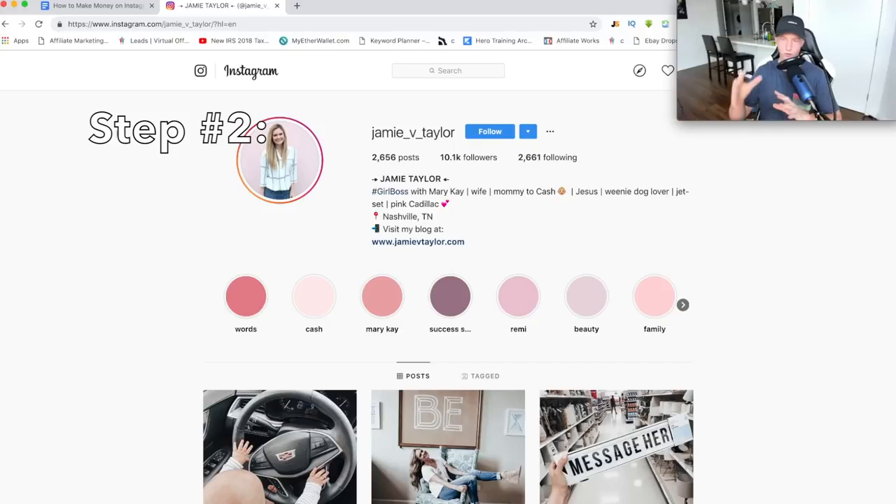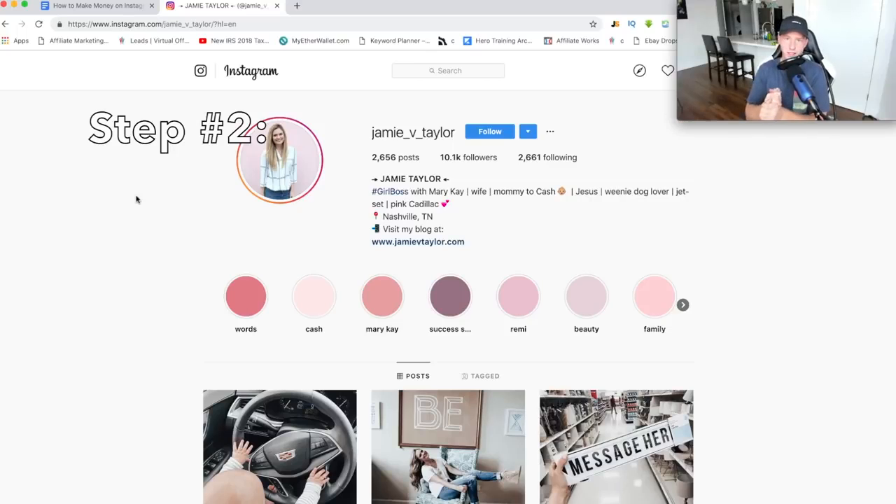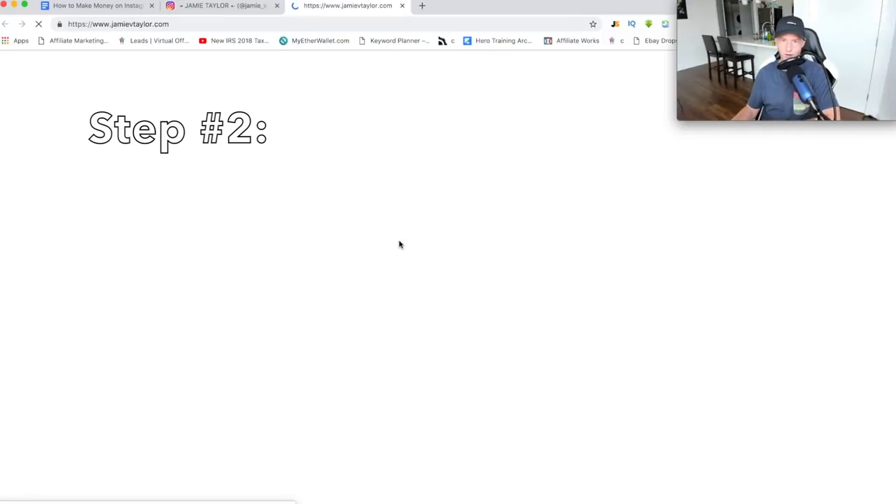Basically what I'm trying to do and why I'm typing in a random name is because what we're trying to do is sell sales funnels and marketing services to small to medium-sized personal brands that are trying to monetize. For example, this girl — she has a link in her bio, which is a good sign. She's trying to monetize. She has 10,000 Instagram followers and she's trying to do something with her Instagram. Most likely she's trying to build some type of online business but doesn't really know how or where to start. I'm going to click on this link and check out her website.